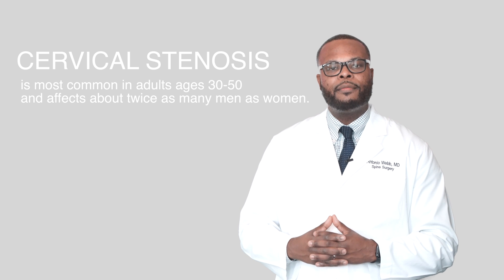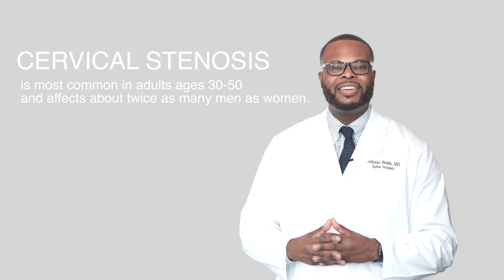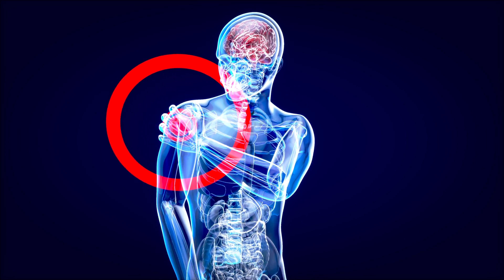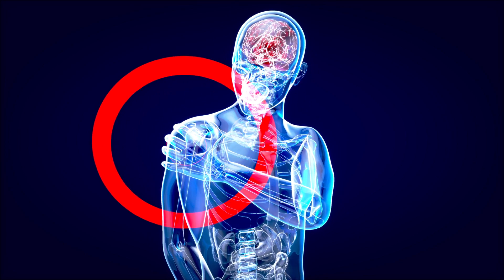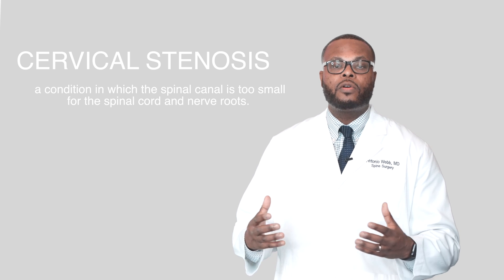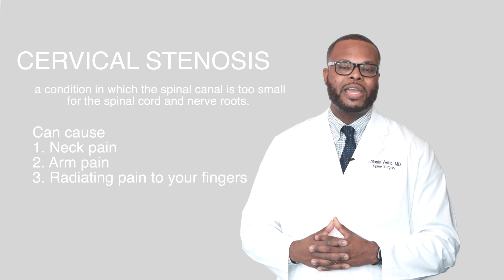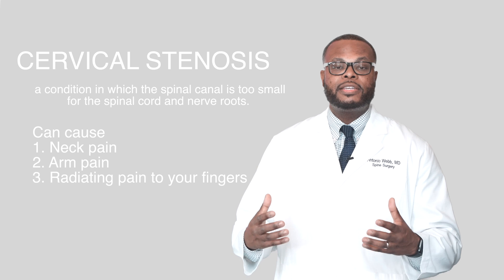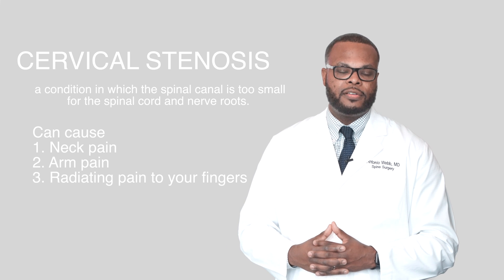Cervical stenosis is a very common cervical condition. This can lead to neck pain, it can lead to radiating pain down to your arm or to your fingers, or some patients present with weakness. When all conservative measures fail, then this is when we discuss any surgical options. If you've been told that you have cervical stenosis and or you have neck pain in addition to radiating pain down to your arm or to your fingers with weakness, this is an indication to come in to get evaluated.